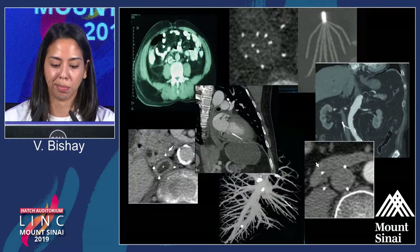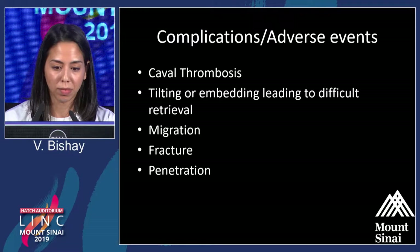Those of us who place and retrieve filters have seen images of complications related to strut migration, fracturing, migration into the pulmonary artery, DVT development, and embedment causing difficult retrieval.